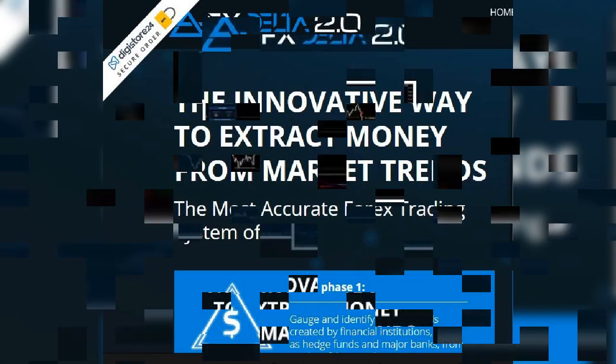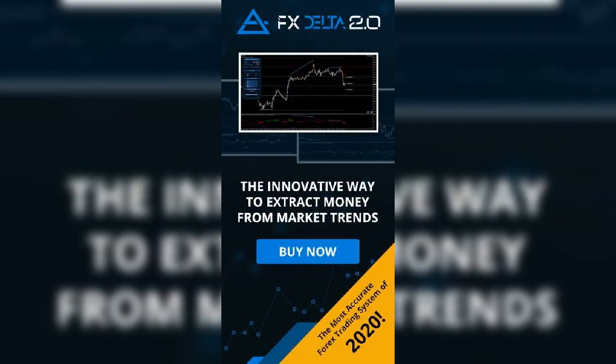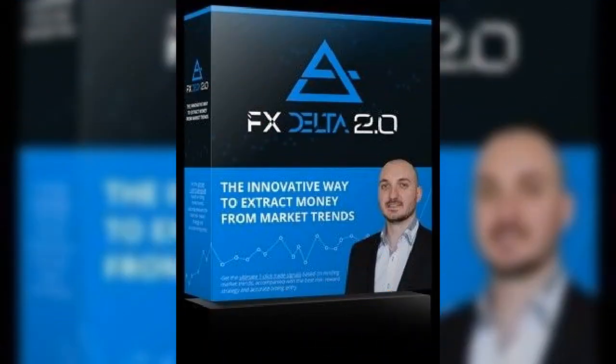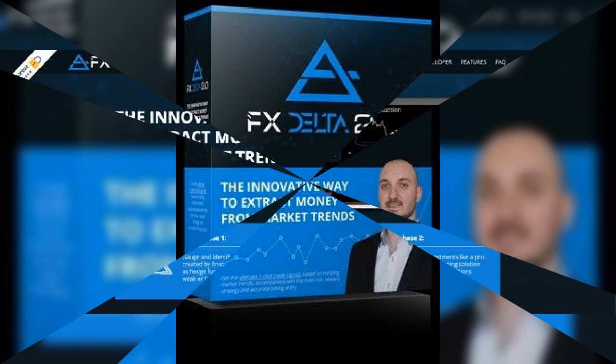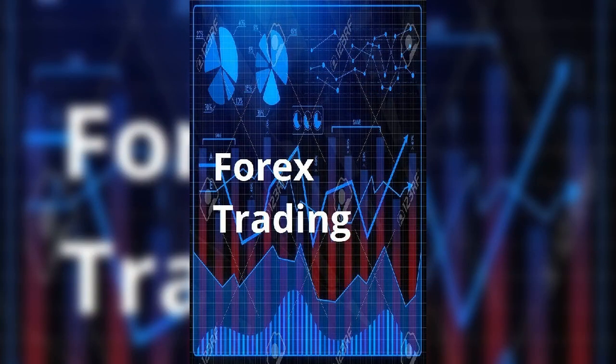It generates signals through momentum, volume, and divergence trading fundamentals. Everyone knows the trend is your friend, but the majority of traders do not know how to consistently ride the trend. If you are looking for the best trading platform, FX Delta won't disappoint you.